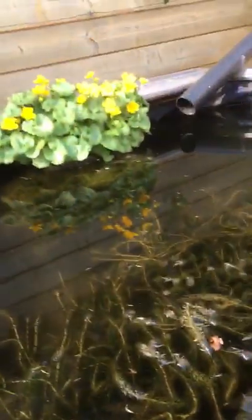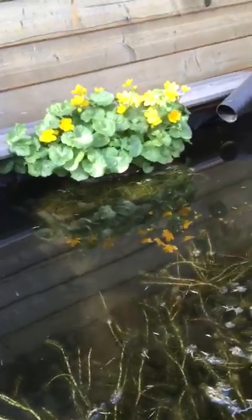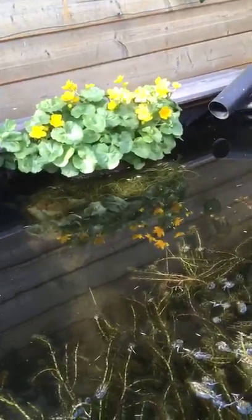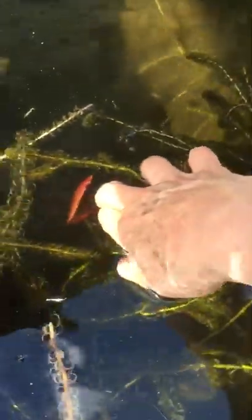The marsh marigolds — look at those, aren't they beautiful? They've really enjoyed the sunshine this morning and afternoon. And the leaves on my water lily are starting to get tall. They might be up above the water fairly soon. Can you see that one? It's like a water lily.